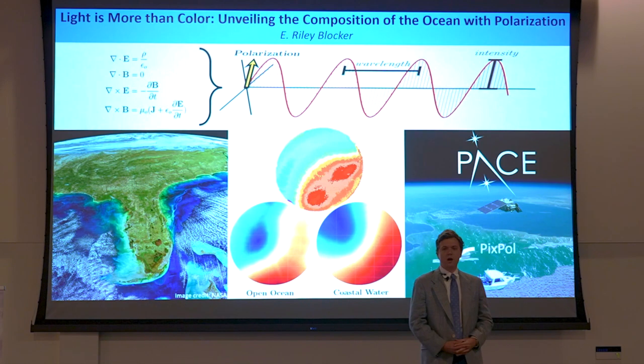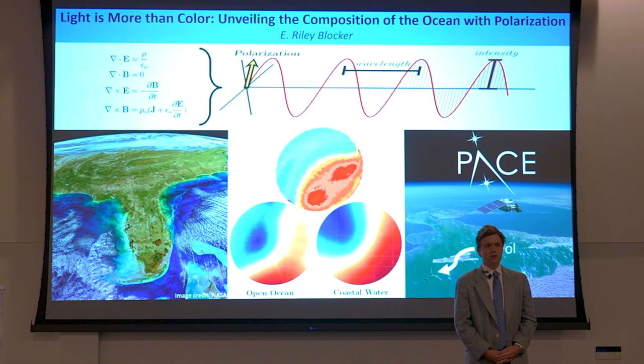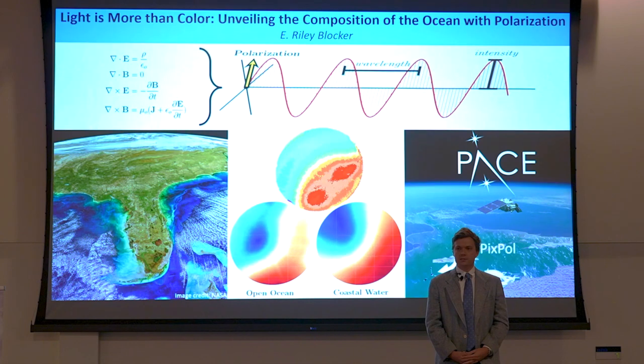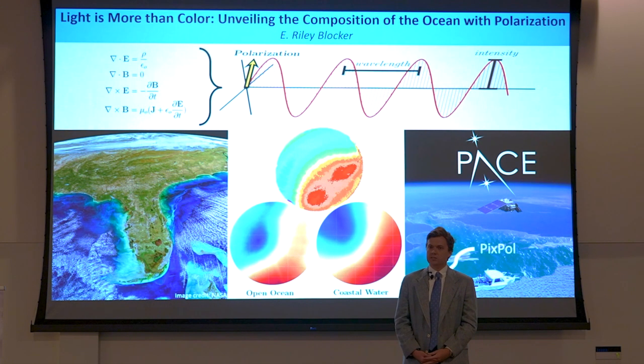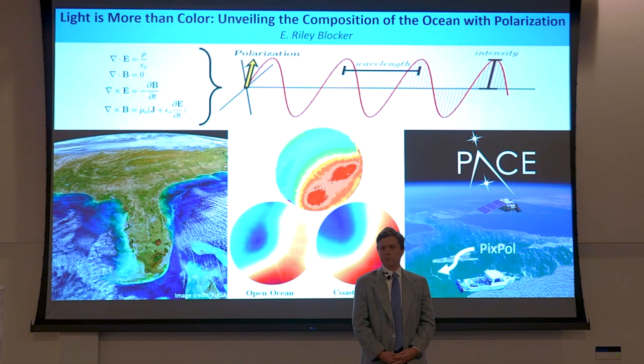Two of these properties we are intimately familiar with, because our eyes are equipped to discern them. Intensity is related to brightness, wavelength to color. But then there's polarization — our eyes can't detect it. But some specially made cameras, called polarimeters, can.